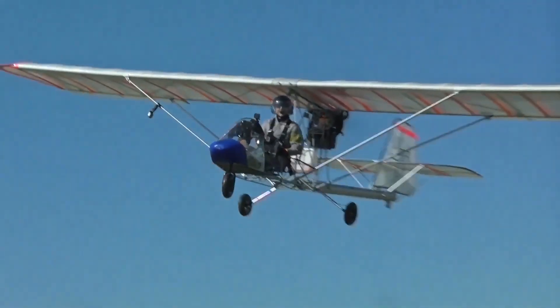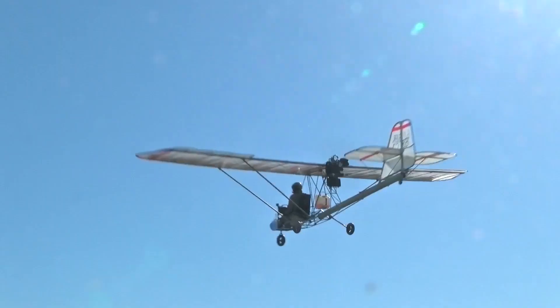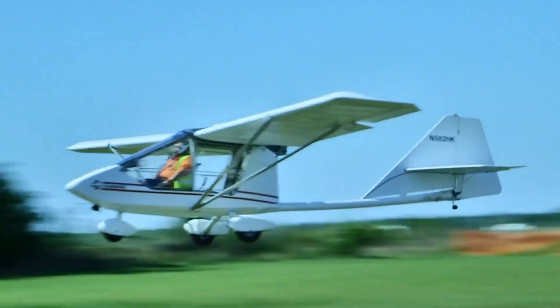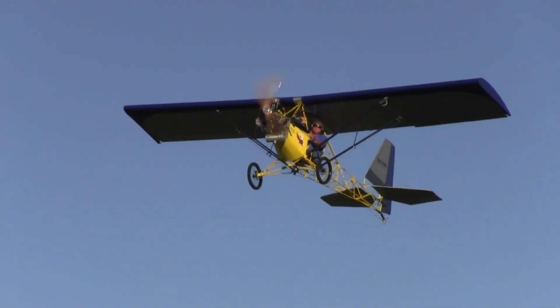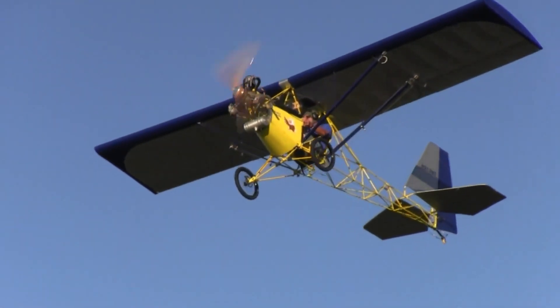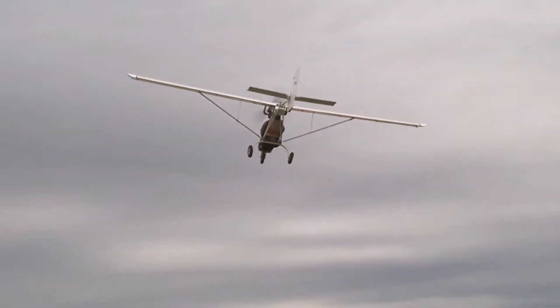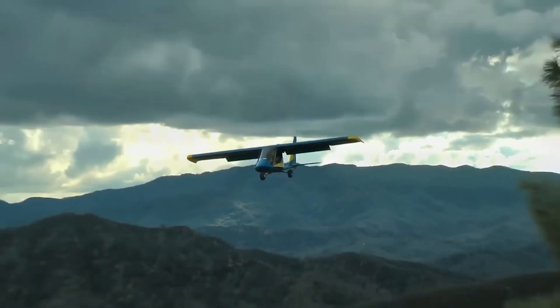To qualify as an ultralight under the Federal Aviation Administration regulations, the aircraft must be a single-seater used for recreation or sport only, have no airworthiness certificate, and weigh less than 155 pounds if unpowered or less than 254 pounds if powered.